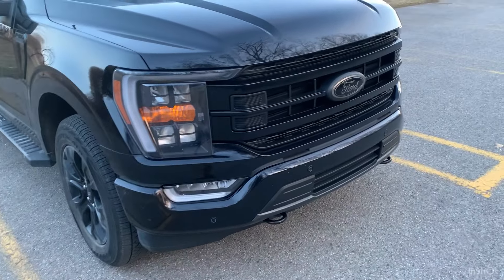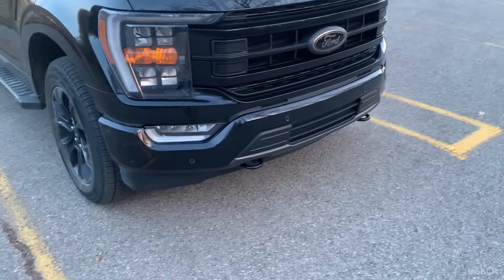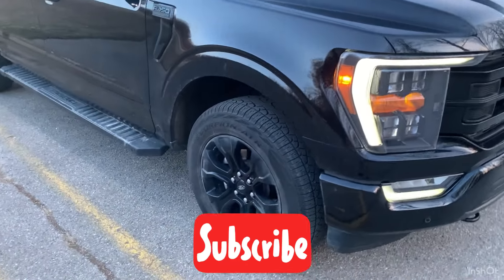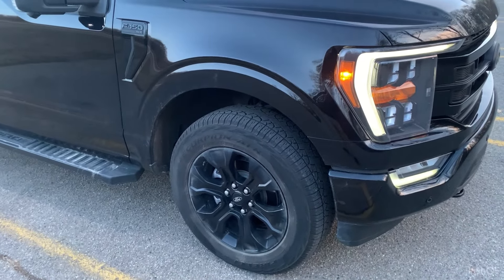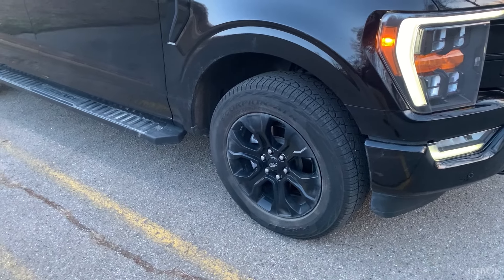Hey guys, welcome to the channel. Today is another video regarding my 2023 Ford F-150 XLT. Today we're actually going to be talking about five things about this truck that kind of annoy me a little bit.